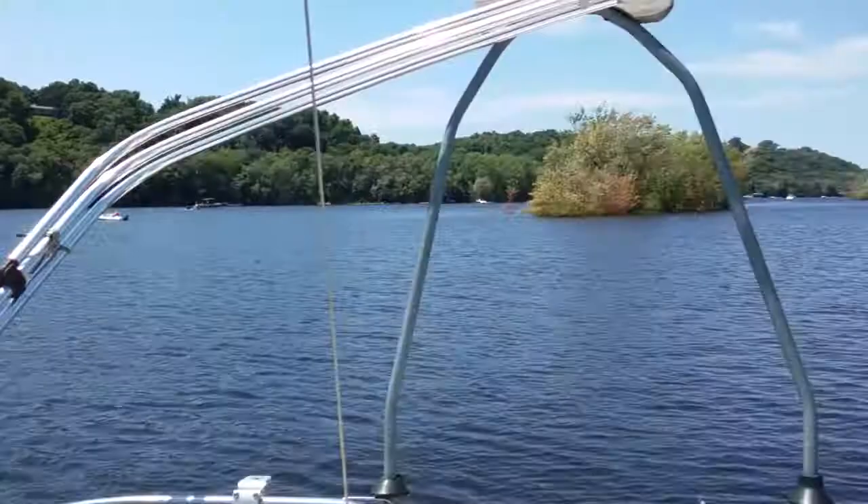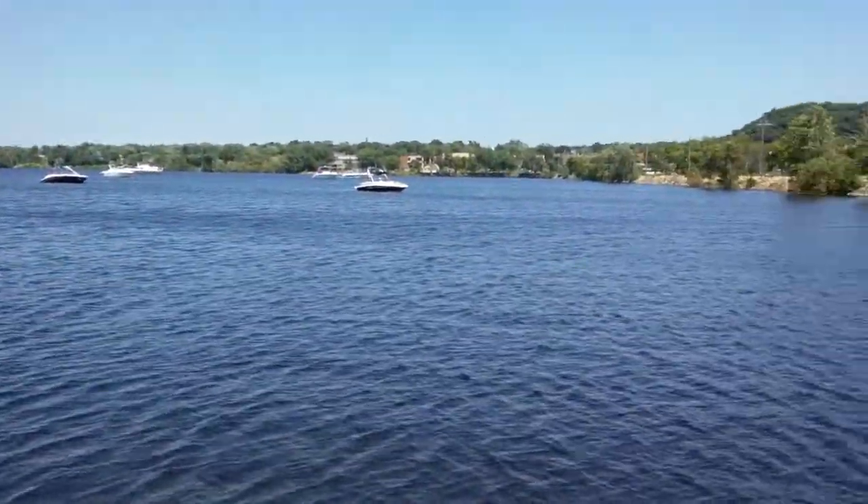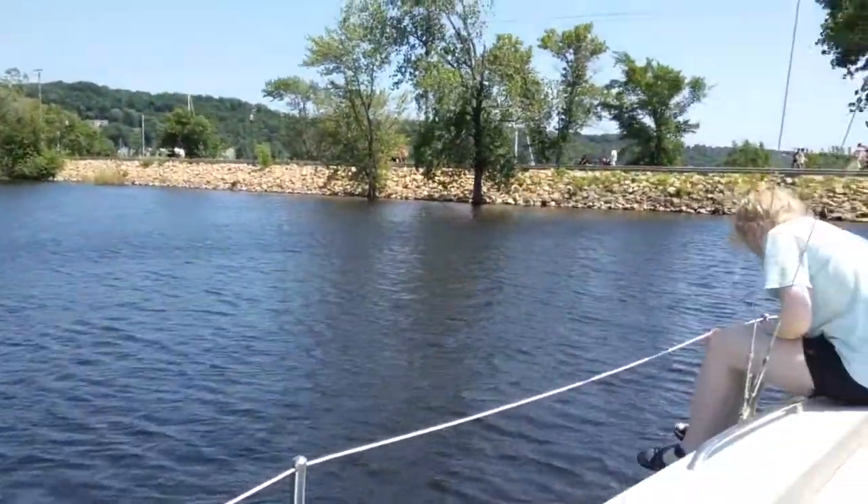Threw the anchor in. This is that bay where you can go with a no wake — I don't think you can now, because the whole river is no wake. But this is the first time I've been in here. Here we go.